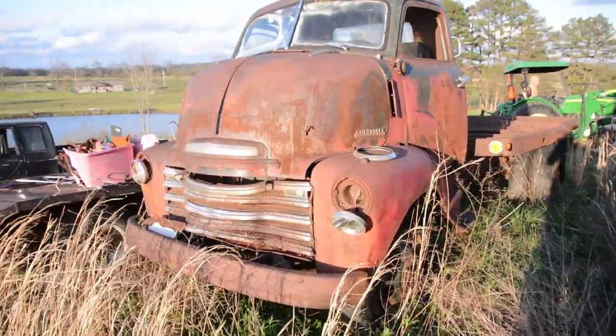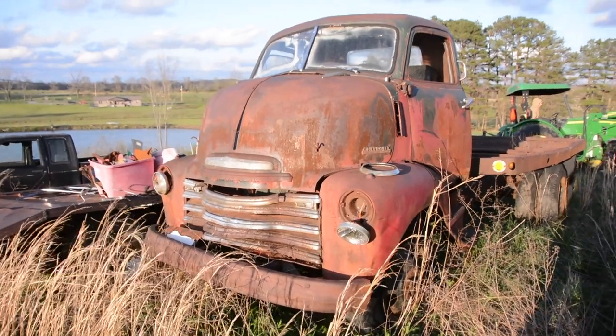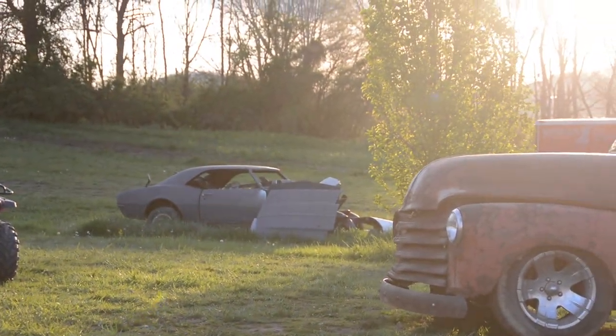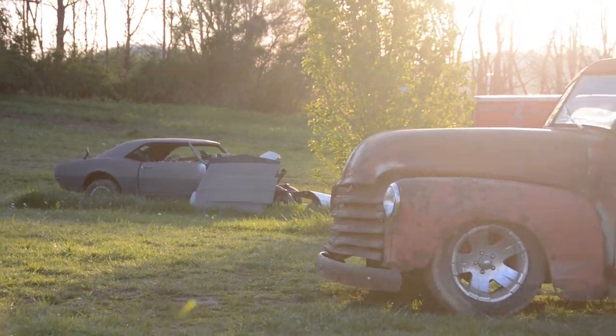So that pretty much does it for this classic truck boneyard. I hope you enjoyed walking around and checking out some of the old school trucks and hot rod projects. It was a lot of fun for me. Thank you for watching.